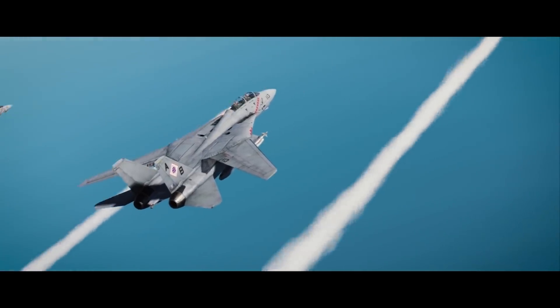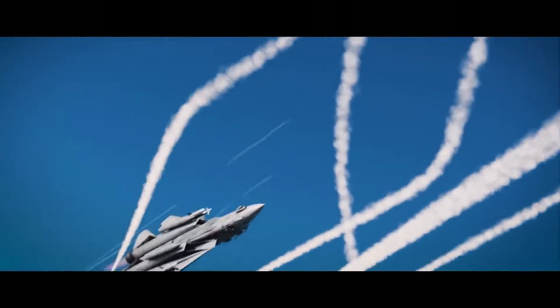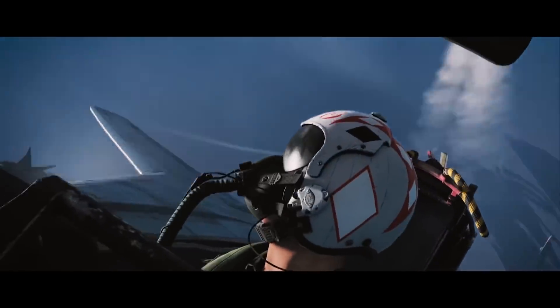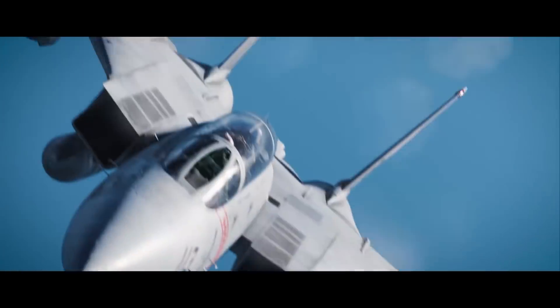Early access is slated to begin later this year, but you can pre-purchase the Heat Blur DCS F-14 right now for $69.99, discounted from its regular price of $79.99.